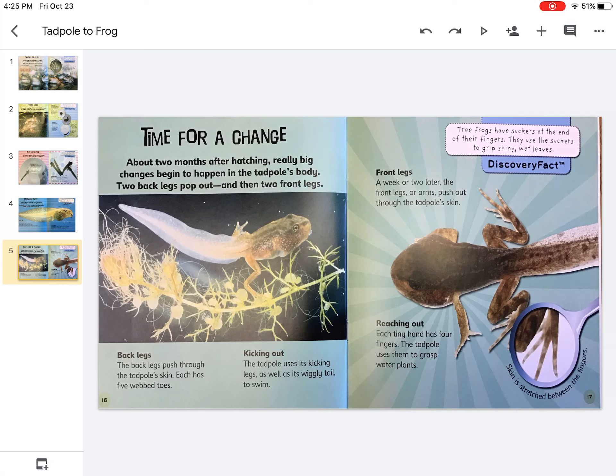About two months after hatching, really big changes begin to happen in the tadpole's body. Two back legs pop out and then two front legs. The back legs push through the tadpole's skin. Each has five webbed toes.